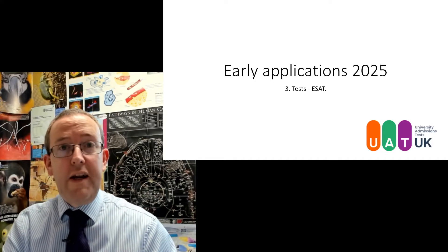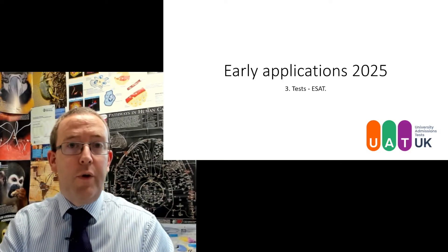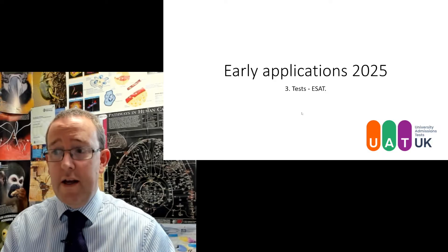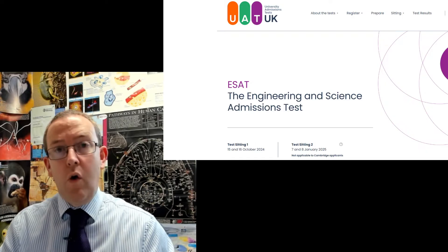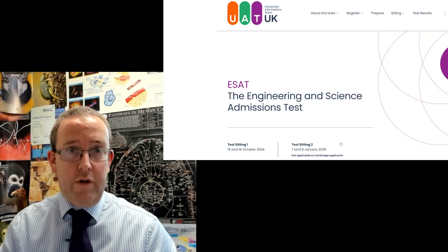Hello, welcome to video three in this series on early applications 2025. This one is a deep dive on the ESAT, the Engineering Science Admissions Test. This is the test for those of you applying to Imperial or to Cambridge, looking at engineering and sciences — you may well be required to do this.